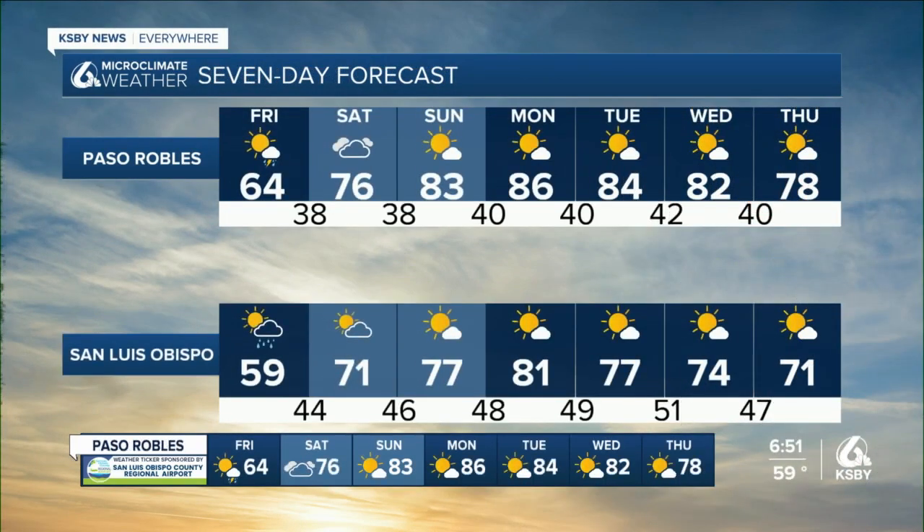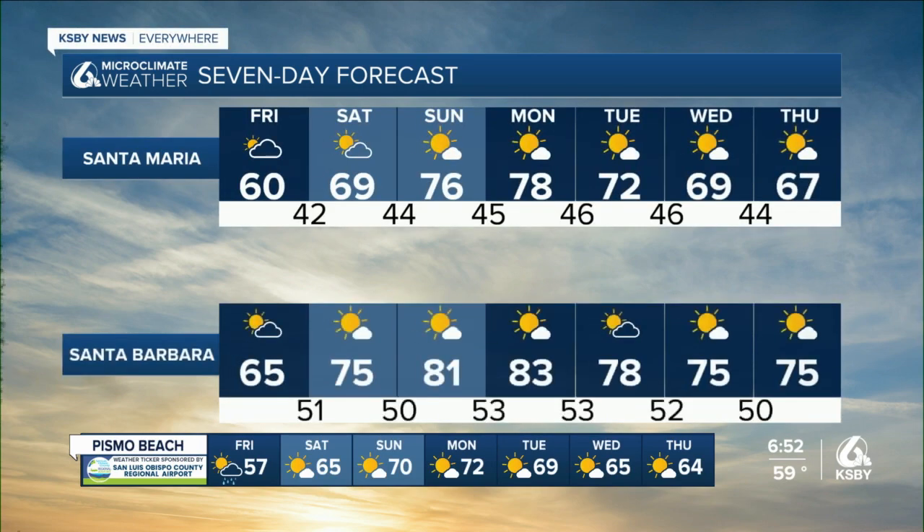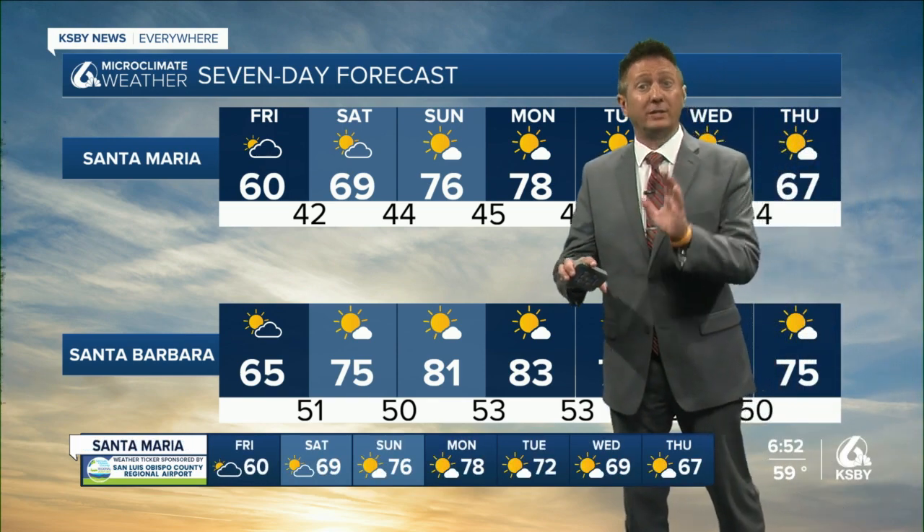Here's the extended forecast. Tomorrow we're going to see a lot of temperatures in the upper 50s and low 60s. But then we go into temperatures in the mid 80s in the interior valleys on Sunday and Monday. Santa Maria warms to about 70 on Saturday, then near 80 by Monday. Santa Barbara mid 70s Saturday, low 80s on Sunday, and warmer than that on Monday. Then we start to give back a little heat as we move through toward the midweek portion of next week.